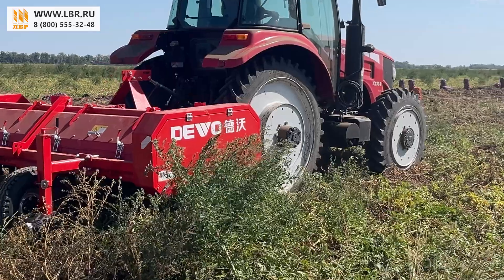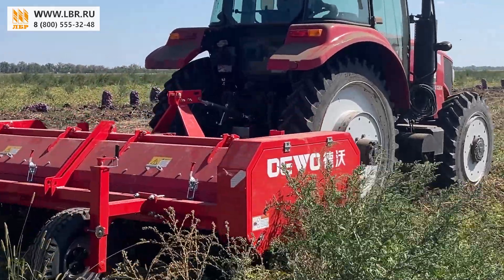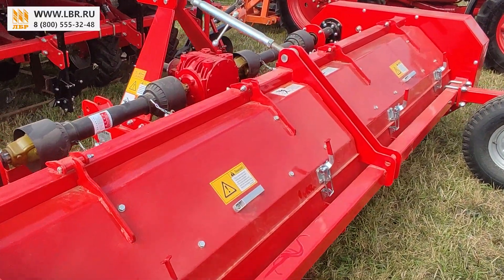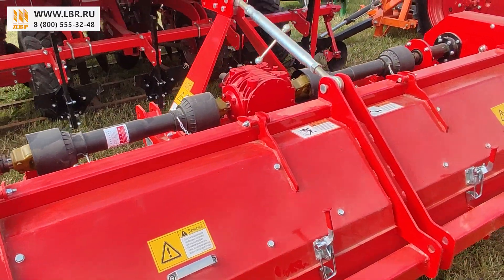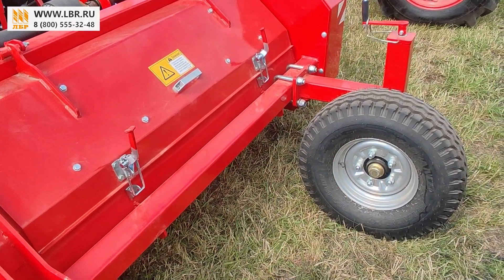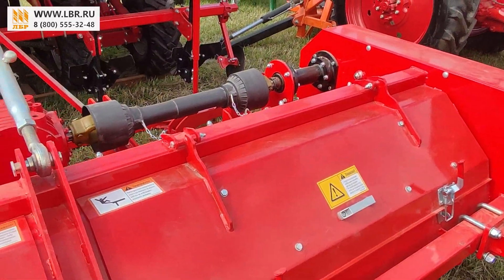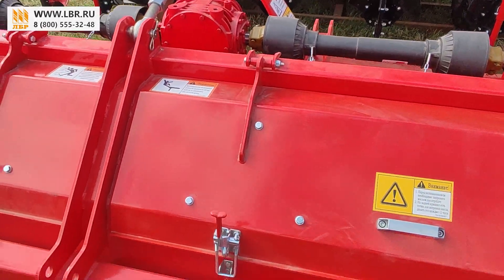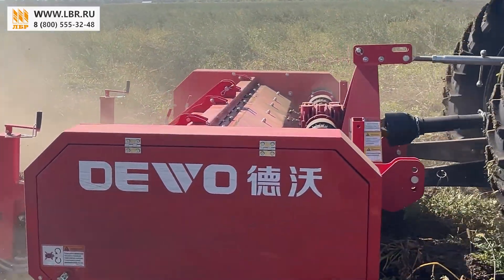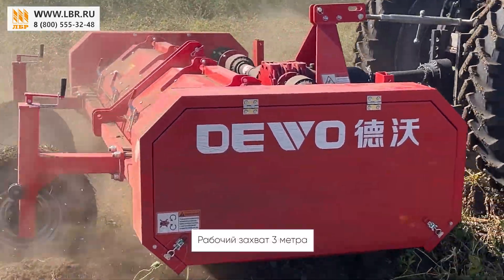Во-первых, предварительное ботвоудаление облегчает ход уборочной техники, повышая ее производительность и срок эксплуатации. Во-вторых, это предусмотрено агротехнологией и обеспечивает укрепление кожуры корнеплода, что снижает повреждения клубня при уборке. Как следствие, плотная кожура картофеля продлевает сроки хранения урожая. И еще один плюс — увеличивается плодородность почвы за счет образования мульчирующего слоя от срезанной ботвы.